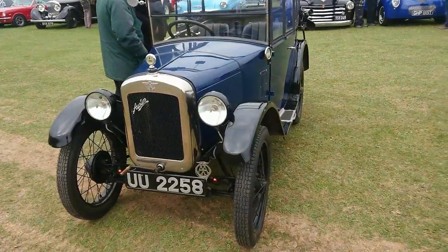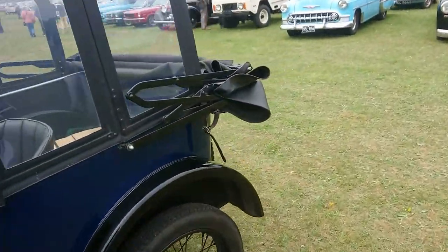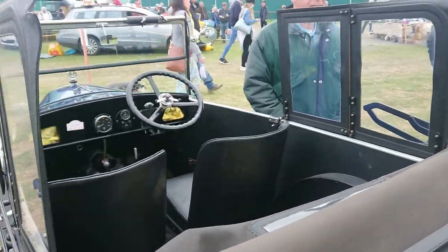Lotus 7 here — London plate. B20s I should think, this thing. Rather nice.